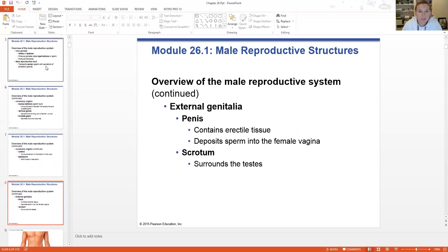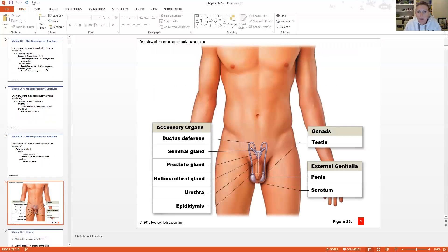External genitalia: obviously we have a penis and a scrotum. The penis has the erectile tissue and is the vessel for depositing sperm into the female reproductive tract, and the scrotum holds the testes. You can see everything here — the ductus deferens, seminal glands, and prostate gland all located right around the male bladder, which is not in this image.